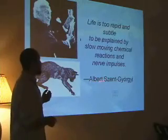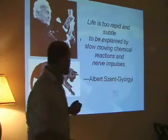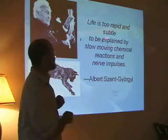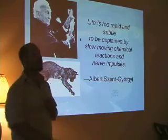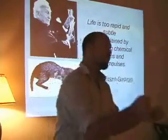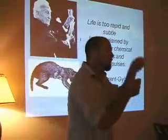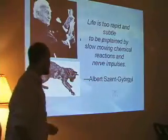Albert Szent-Györgyi, who invented the synthesis of vitamin C as well as lots of other electrochemical reactions, said that life is too rapid and subtle to be explained by slow-moving chemical reactions and nerve impulses. What he's saying is the traditional biochemical perspective — where a neuron receives a neurotransmitter, sends a signal down the axon, and then releases another neurotransmitter — is too slow a moving chemical process to explain life.